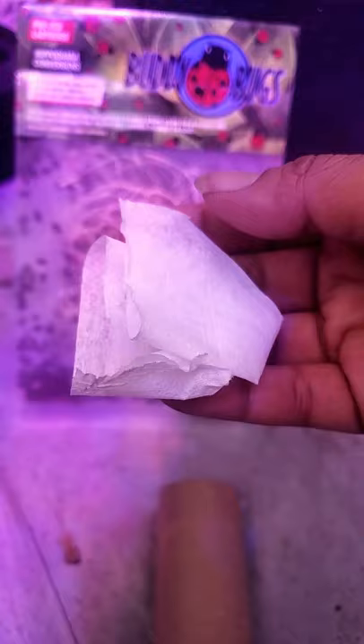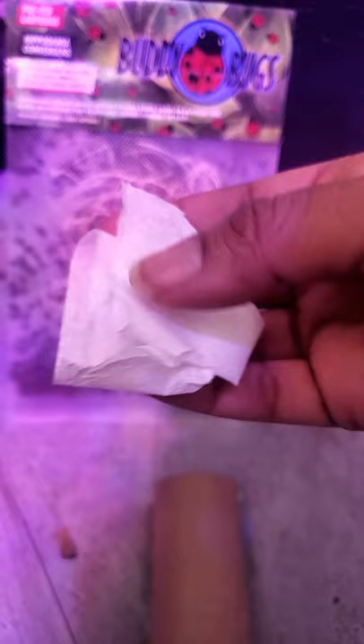You're also going to need toilet paper or paper towels so you can put water on there so the ladybugs can drink some water.